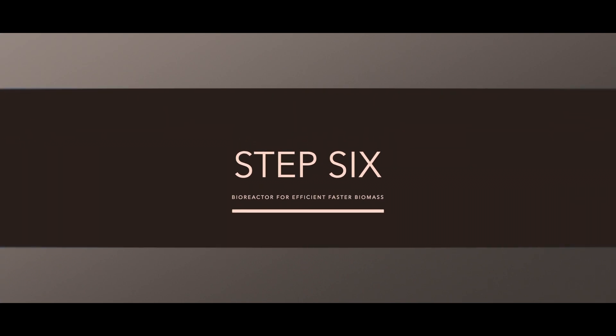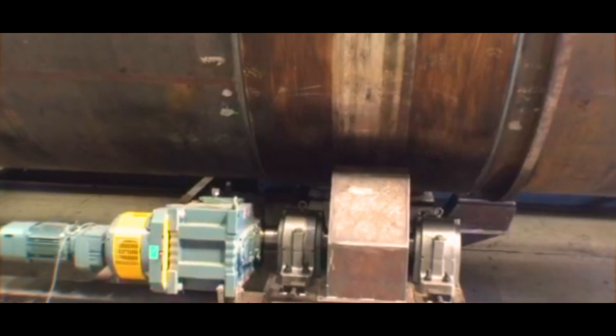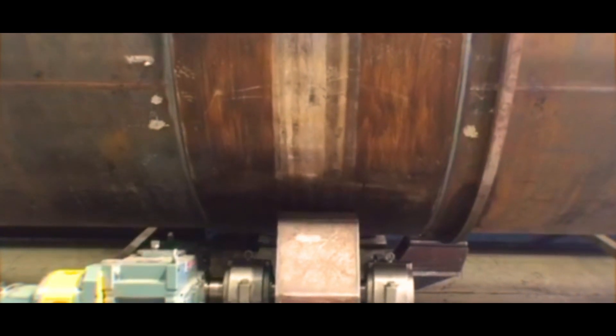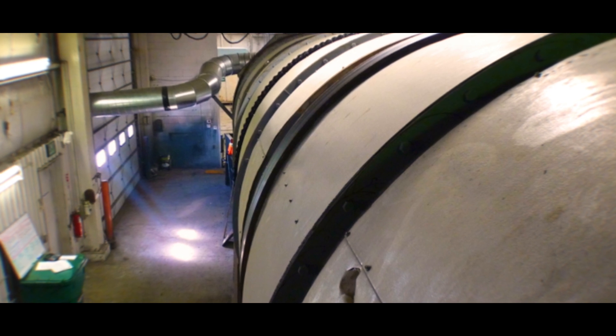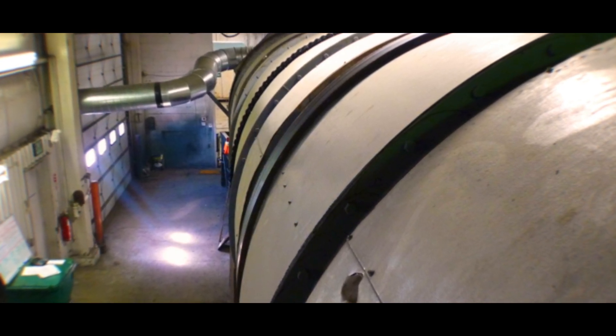Step 6: Bioreactor for efficient, faster biomass. The manure buns and organic matter fines are processed in a covered bioreactor to become inert and cured, to be used as a biofuel or digestate for energy and gas production in anaerobic digesters, or as an organic matter soil amendment. Unlike most composting operations that can take a year to break down wood shavings, our bioreactor can do the bulk of the work in five days, saving time, land, and money.